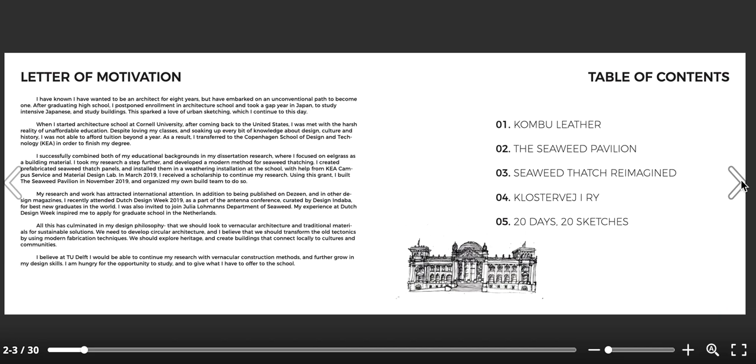On the right I have a standard table of contents, because keeping things nice and neat is really important. You might notice I don't have page numbers on this portfolio — that's because I actually ended up applying to TU Delft about three hours before the admissions deadline. I lost track of the deadline and debated whether to apply at all, since I thought I'd be automatically rejected because of my undergraduate degree. Normally I would have had page numbers to help orient the viewer.